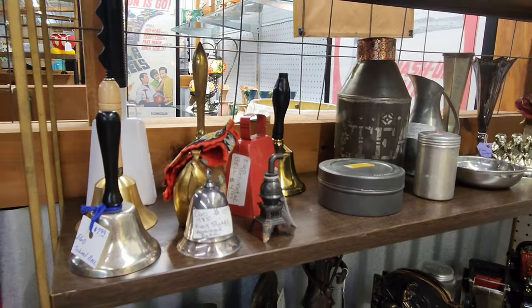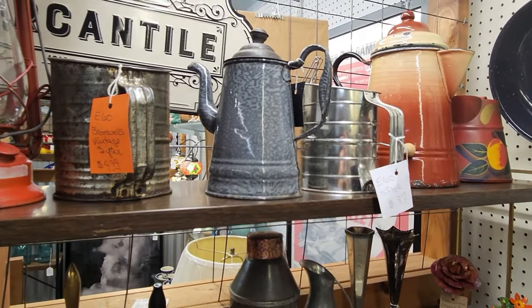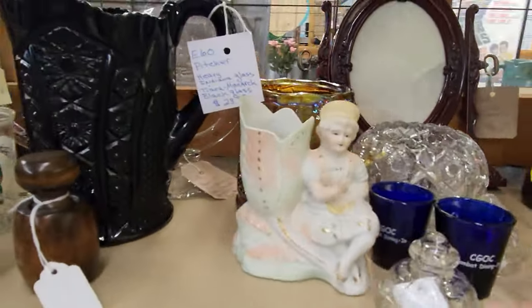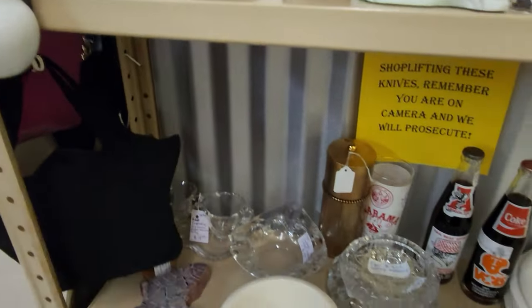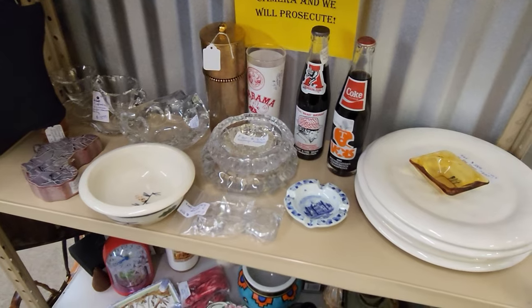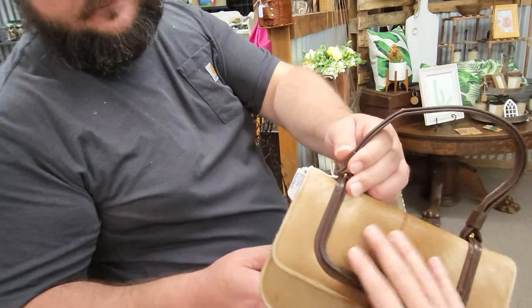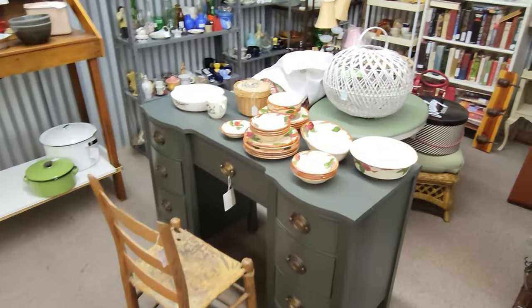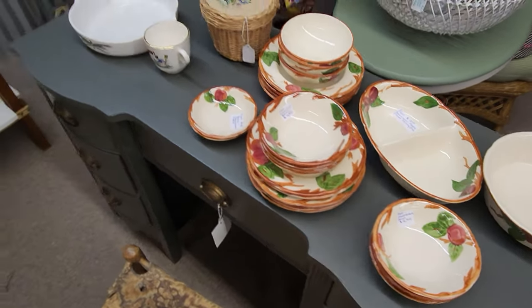Just some bells, some sifters — really pretty stuff, more glassware. And this is deer hide — it's old. She's just got some more random stuff over here, all priced individually.